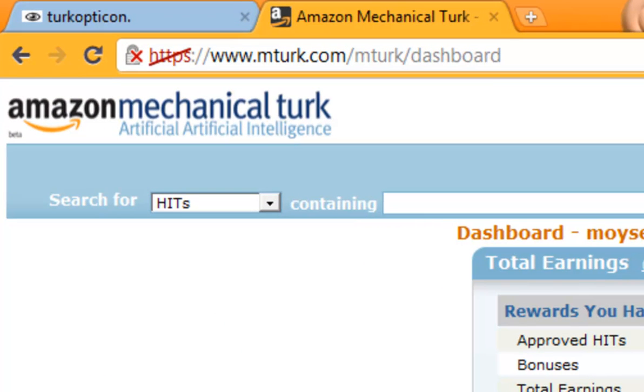So again, those are my tips on Amazon's Mechanical Turk. Hope that helped — rate, comment, subscribe.